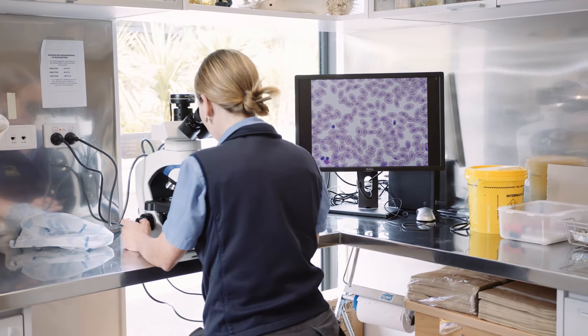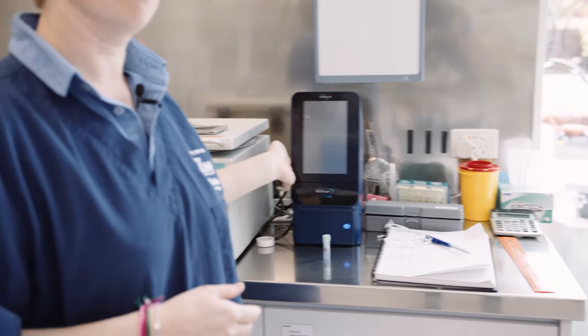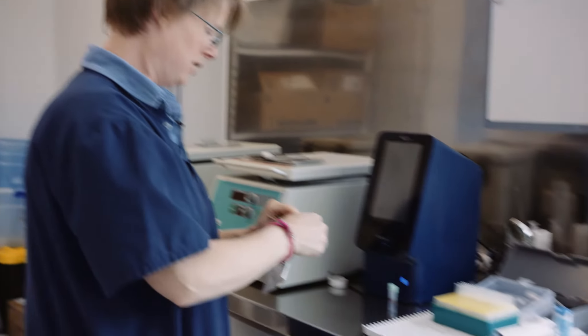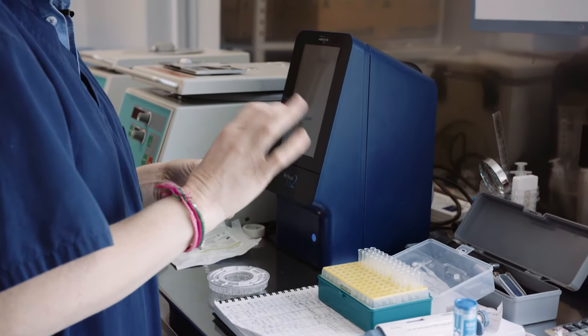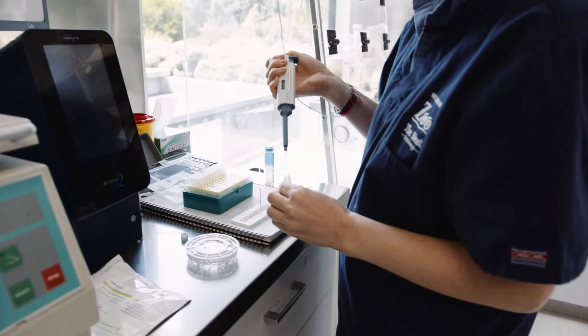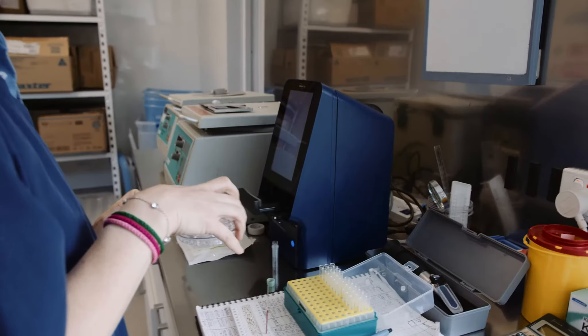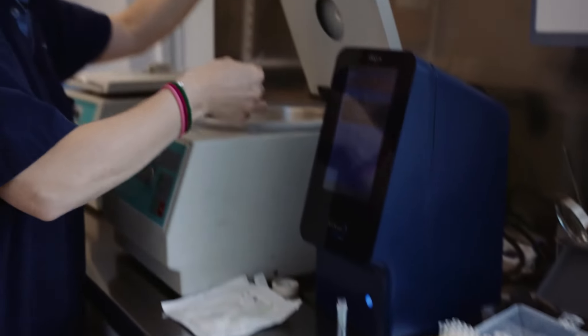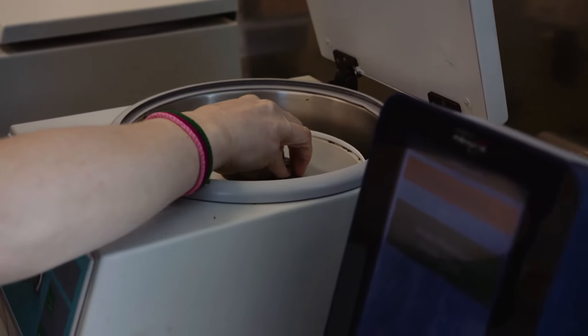Our vet Val is looking at a haematology slide — that's a white blood cell count. This machine here is our biochemistry analyser and we're just going to test one of the patient's blood samples. This is one of our avian patients. I'm rotating the sample to mix the blood. This checks for dehydration and the level of red blood cells. I'll spin it down in the centrifuge, pop the lid on, set it to run, and then I will analyse the results.